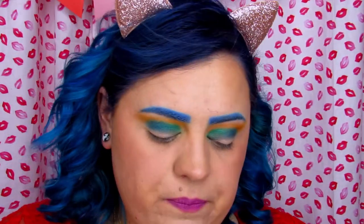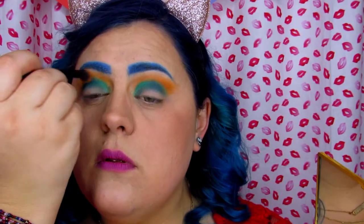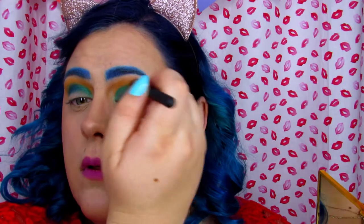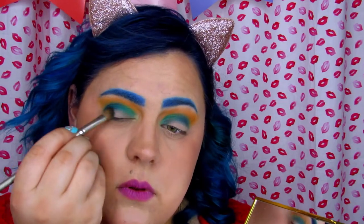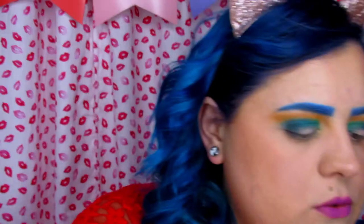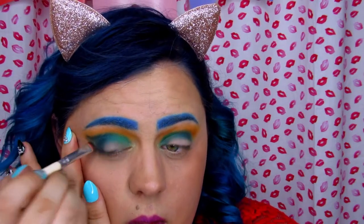I'm going to go back in with my blender brush and this time pick up some of the shade Ashley and put that into my brow bone to blend into the yellow. Then I'm going in with Carolyn — this shade right here — and I'm going to darken my outer corner with it. With this I'm going to take an angled brush and build it up, and then go in with my flat Coastal Scents brush with Carolyn still and just fill in where the brush didn't quite get the job done.